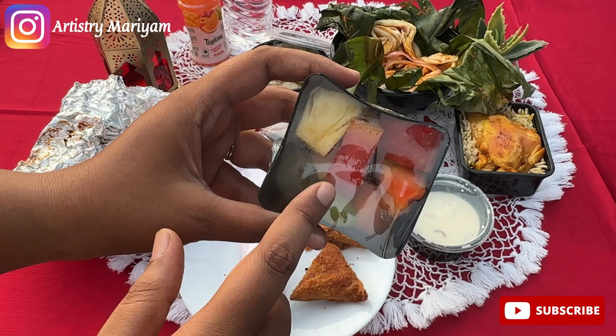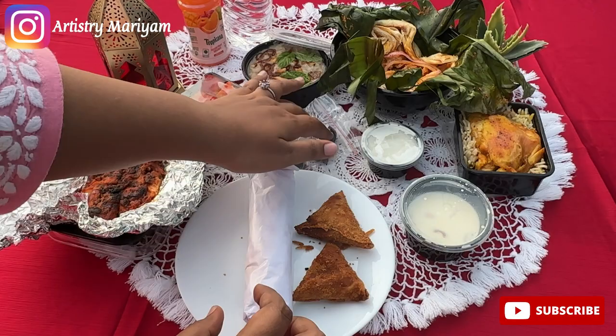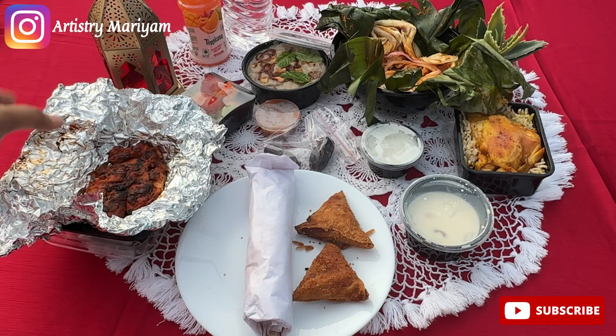The grill was so good. The haleem was also like normal — superb — and the taste was good. A little lemon added, but it was nice.